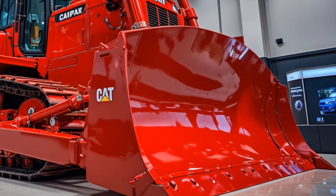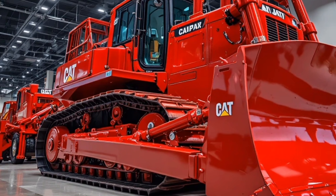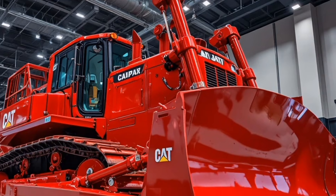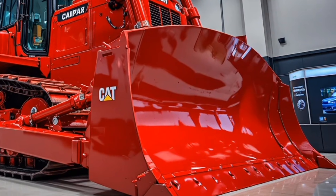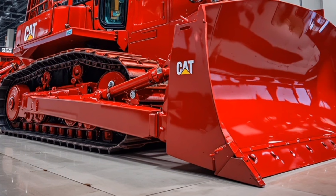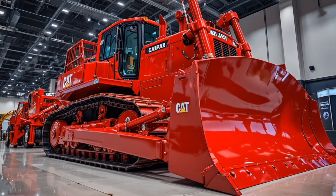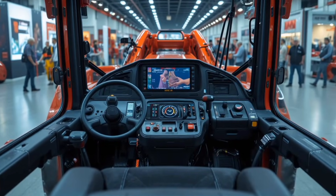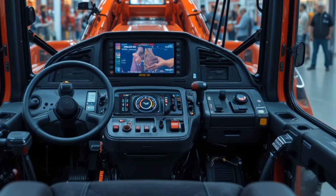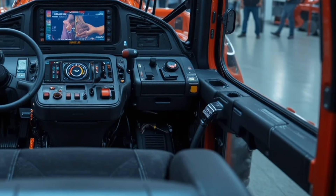In conclusion, the Caterpillar D19 Concept Bulldozer represents the future of heavy equipment, blending power, intelligence, sustainability, and operator-focused innovation into one machine that sets the bar for what tomorrow's dozers should be. Whether you're a machinery fan, a contractor, or someone who loves seeing how technology pushes industries forward, the D19 is a perfect example of how modern engineering can completely redefine classic machines while still staying true to the rugged spirit of the Caterpillar name.